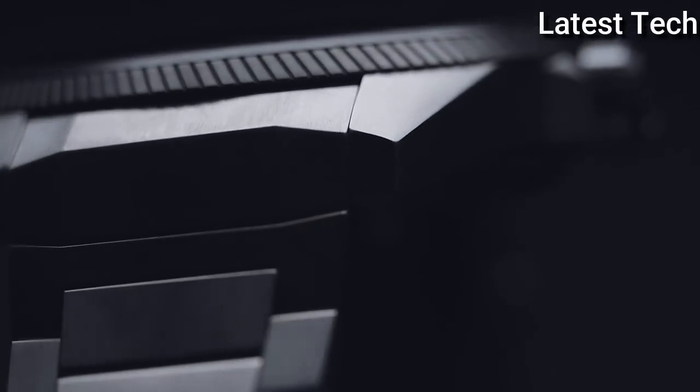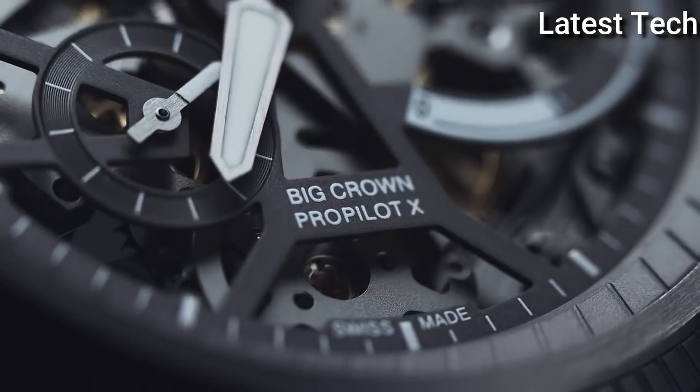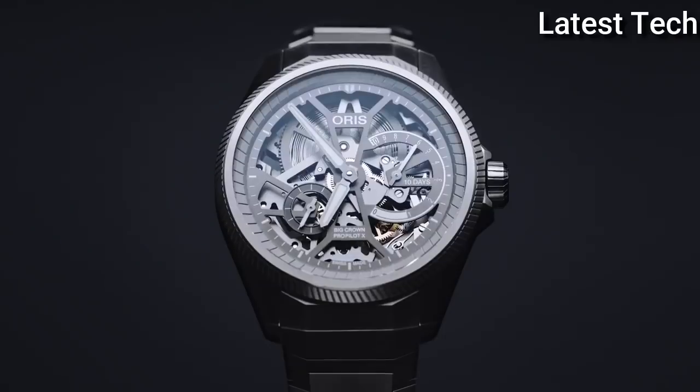Dial Window Material: Sapphire. Display Type: Analog. Case Material: Titanium. Case Diameter: 44.7 mm. Special Features: Titanium Screw and Security Crown. Movement: Oris Mechanical Hand Wind. Water Resistant Depth: 100 meters.